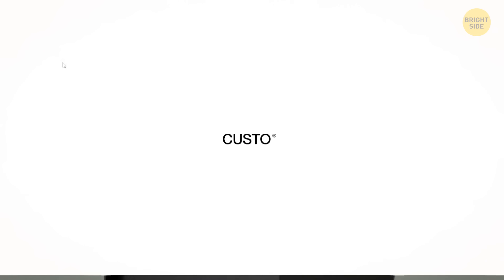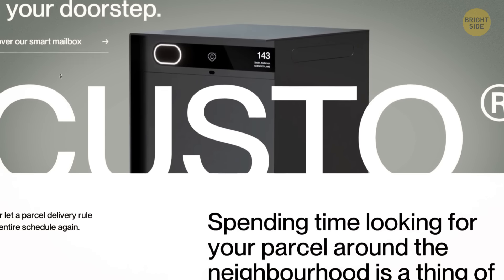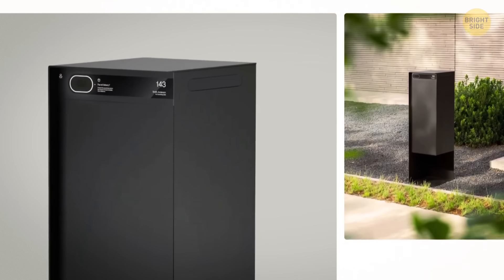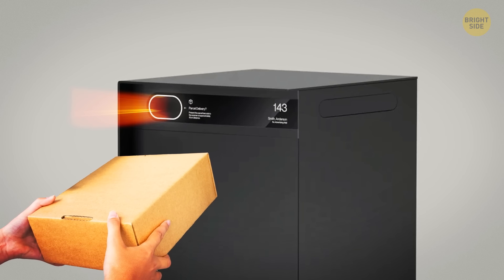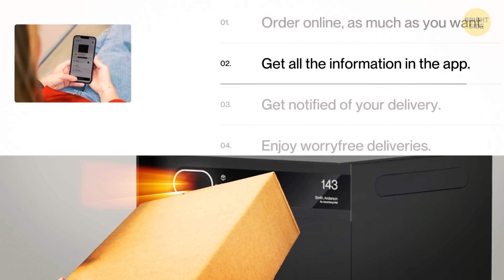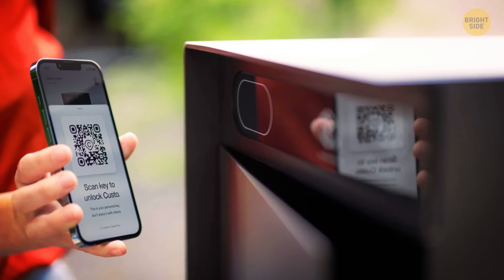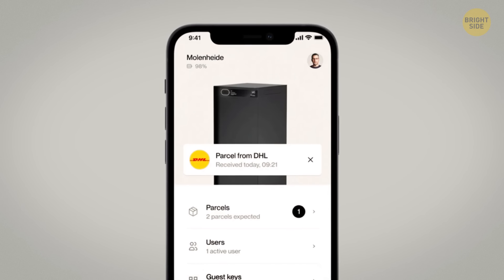Meet Custo, the ultimate smart home parcel box that brings convenience right to your doorstep. Imagine having your very own personal custodian, keeping track of all your incoming and outgoing parcels and alerting you when needed. No need to worry about manual input — Custo opens with just a scan of the parcel's tracking number, thanks to real-time checks with over 1,500 courier APIs. You can easily grant access to family and friends through the mobile app using unique QR codes for one-time or recurring visits. Plus, your smartphone will promptly notify you about every delivery.